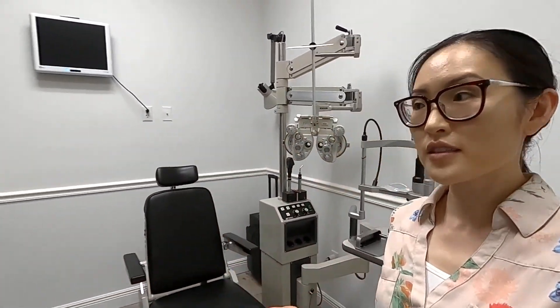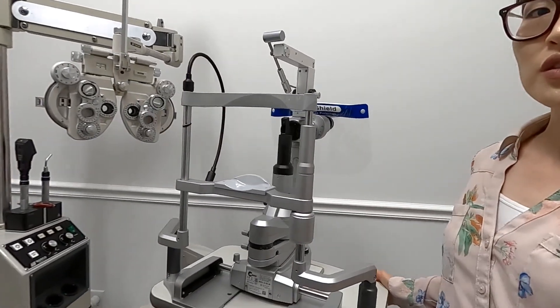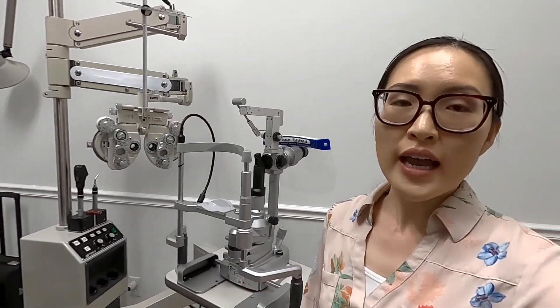Now I'm in the exam room — this is where you'll see the doctor and they'll check on the health of your eyes and your prescription. Everything here is pretty much like a regular exam, except this machine is built for someone who has a really hard time fitting into the traditional machines an eye doctor uses. Everything we've selected in terms of equipment is based on the patient's comfort.